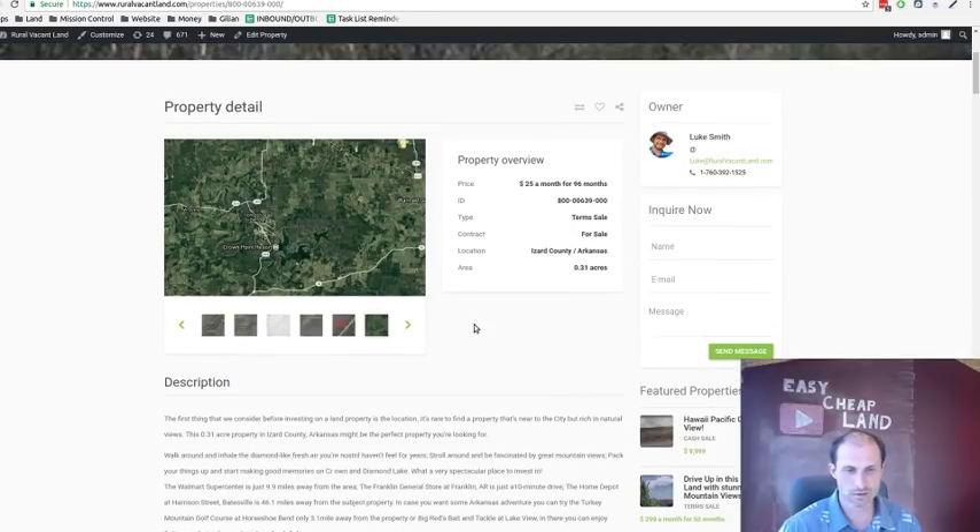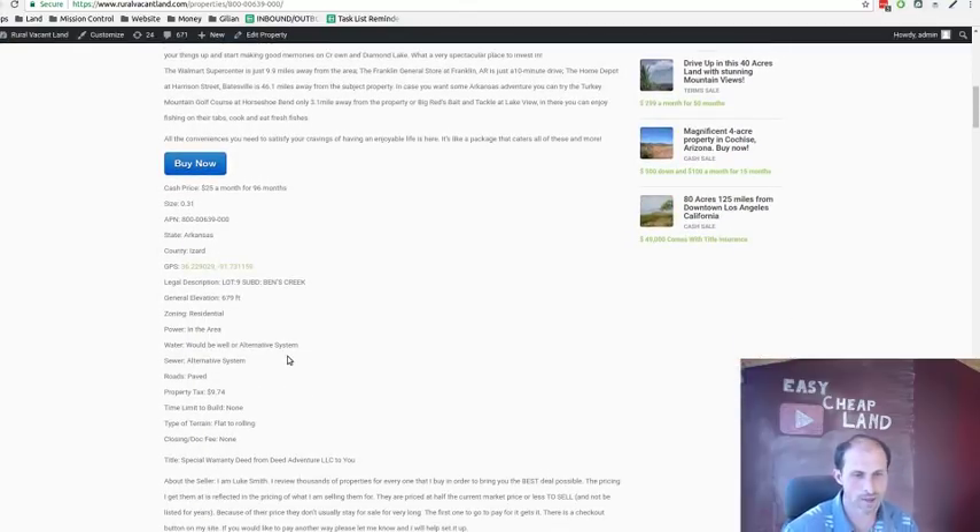I might even sponsor it if you put together a good sales pitch — that's just the kind of person I am. This property is 0.31 acres, almost a third of an acre, in the woods. There's a Walmart on the map too. Property tax is $9.74 a year — that's my kind of tax. That's like skipping McDonald's or riding your bike instead of driving. Elevation is around 600 feet.